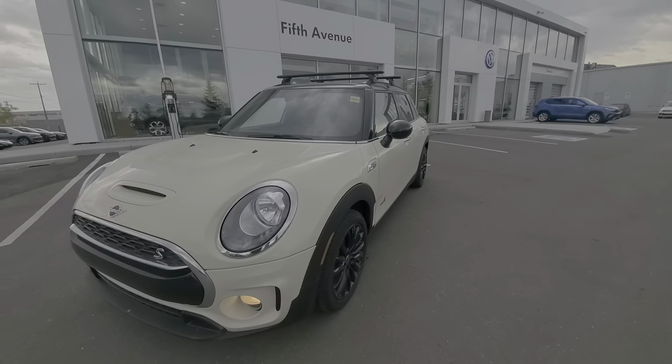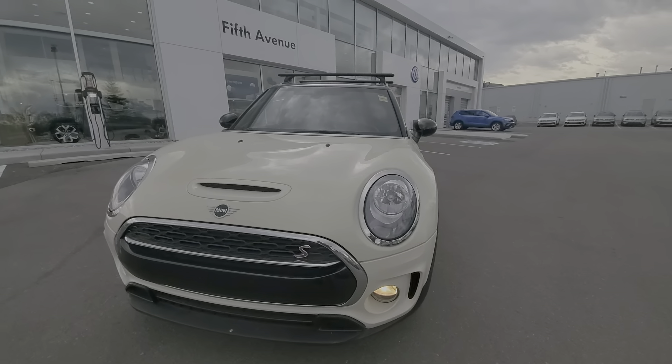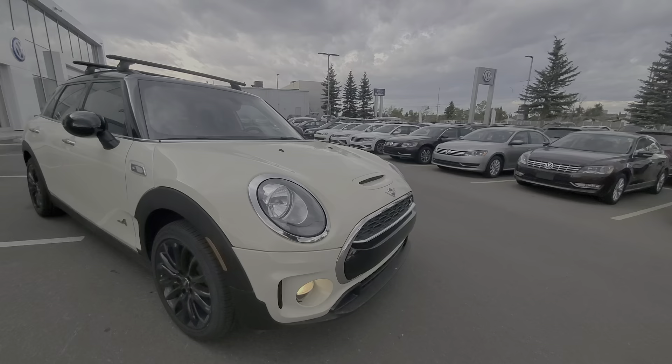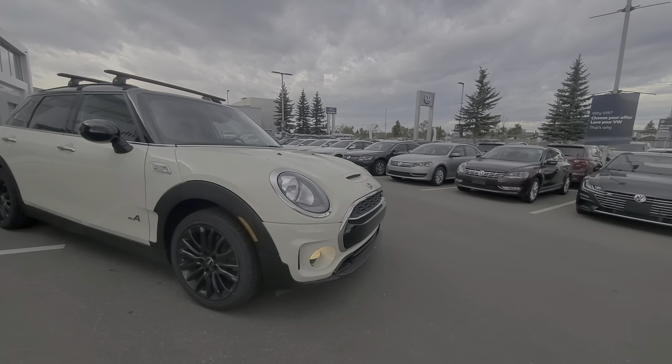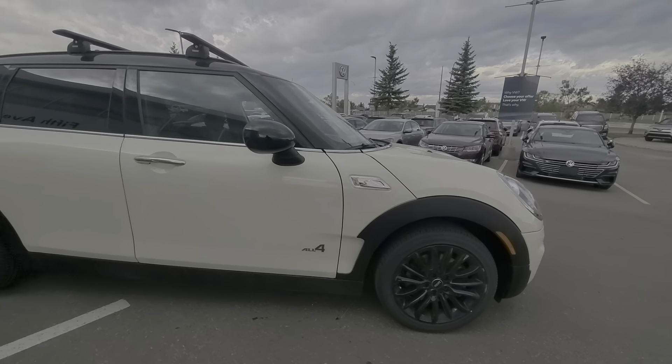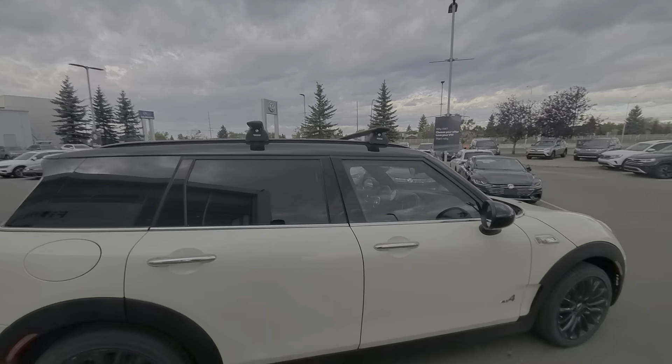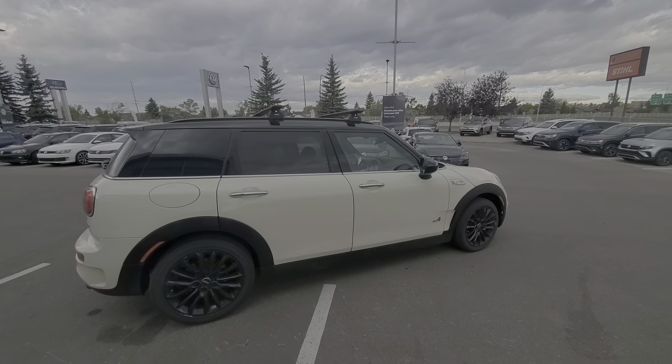Now, the overall condition of the vehicle is actually in really, really great shape. Very low kilometers as well, just a little over 33,000 kilometers. So you've got the front fog lights there, nice alloy wheels, and also comes with the optional roof bars or crossbars. Beautiful car, beautiful color.